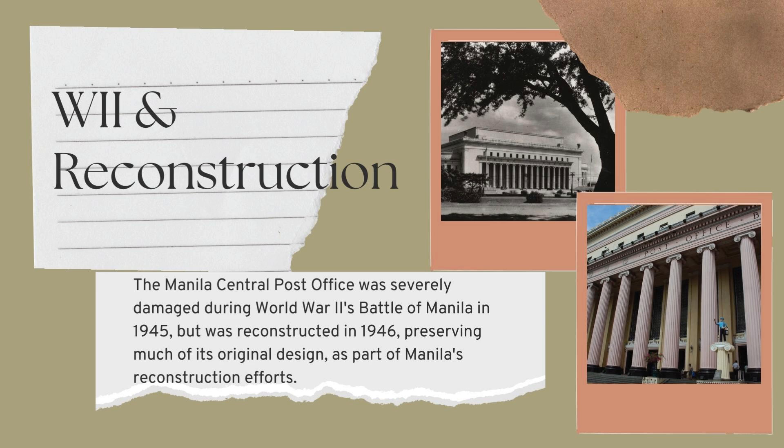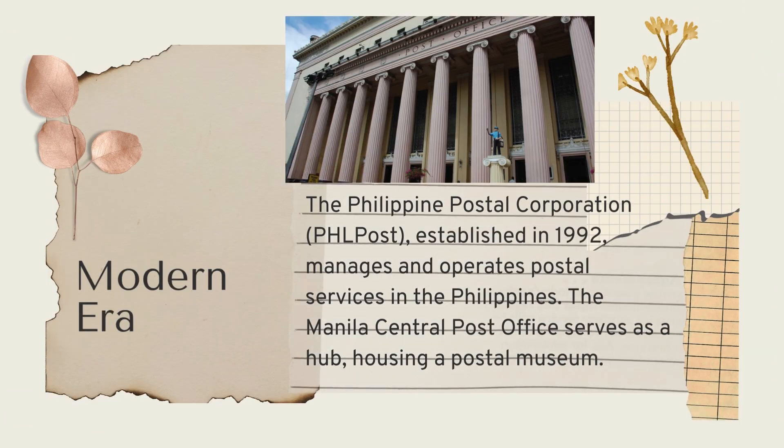During World War II, the Manila Central Post Office was heavily damaged during the Battle of Manila in 1945. After the war, the building was reconstructed in 1946, retaining much of its original design. The Philippine Postal Corporation was established as a government-owned and controlled corporation in 1992, replacing the Bureau of Post. Today, the Manila Central Post Office remains a central hub for the country's postal services, houses a postal museum, and has become a cultural and historical landmark in the city.